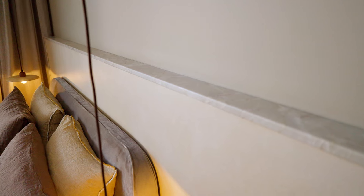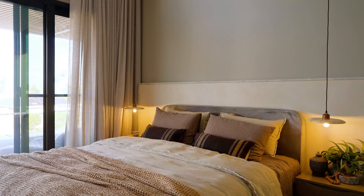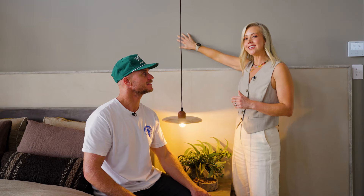This bed head wall is definitely an area where we've both splurged and saved. On the bottom, we've got micro-cement capped with beautiful natural stone, which really helps to anchor the entire bed. On the flip side, we've saved by using paint from the stone above. This is a feature wall colour, and paint is such a cost-effective way to create a statement on a budget.